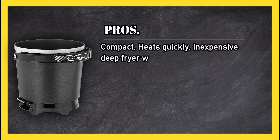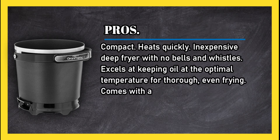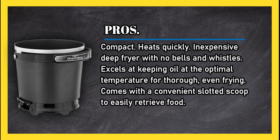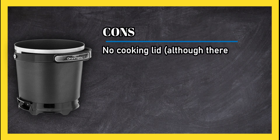At number two: the Presto Grandpappy Electric Deep Fryer. Pros: compact, heats quickly, inexpensive deep fryer with no bells and whistles. Excels at keeping oil at the optimal temperature for thorough, even frying. Comes with a convenient slotted scoop to easily retrieve food.